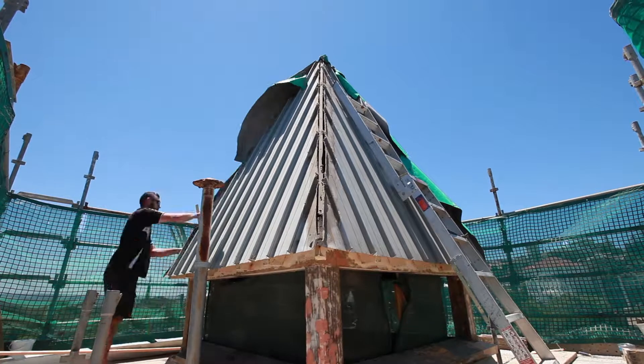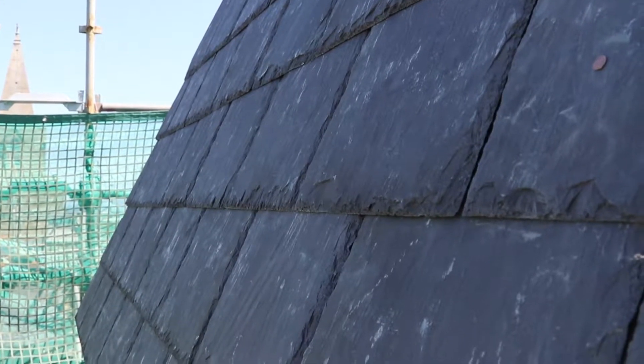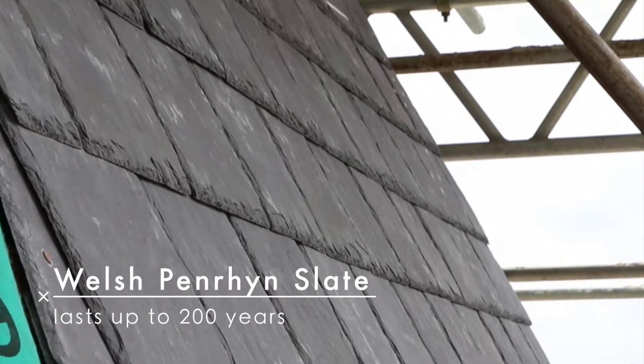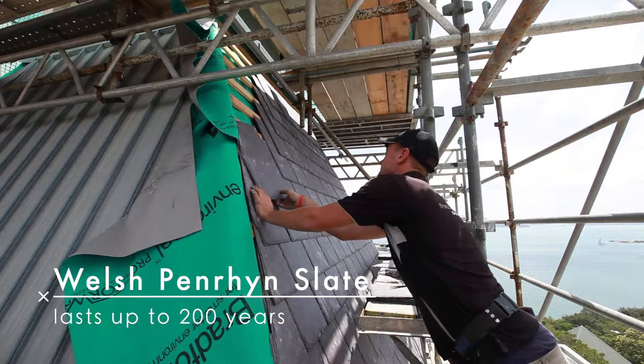Zinc cladding was not the original design. From archival photos, it was found the original roofing from the 19th century was in fact slate and lead. The slate was a specific type called Welsh Penrhyn, considered the finest slate in the world.